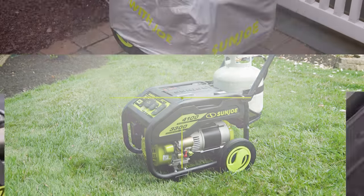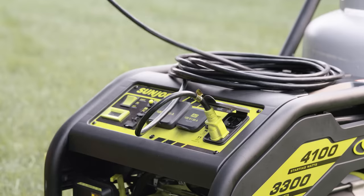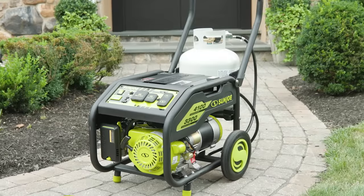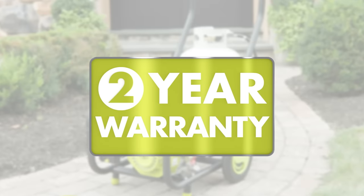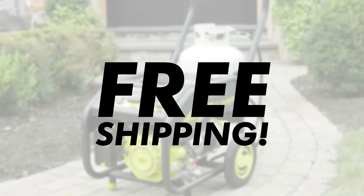That's a great deal, but it gets better. Order now and get these hardworking accessories free: a durable weatherproof cover, a heavy-duty extension cord, and a magnetic oil dipstick. And we're not stopping there — order now and get an additional year's warranty free, along with free shipping.